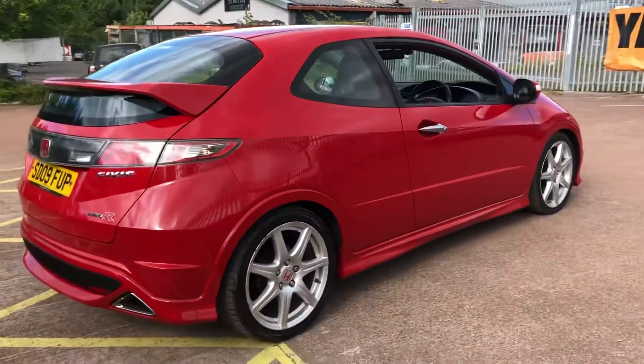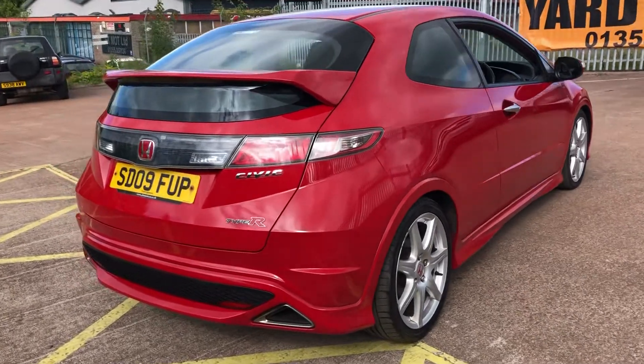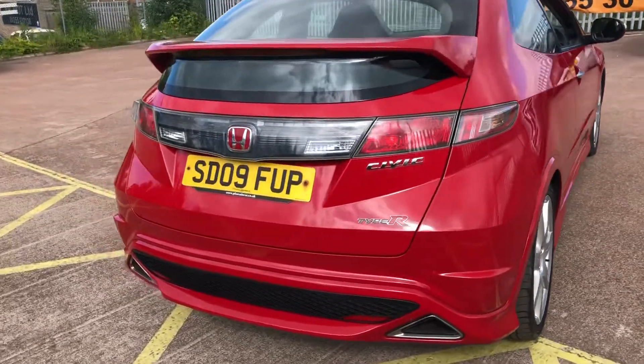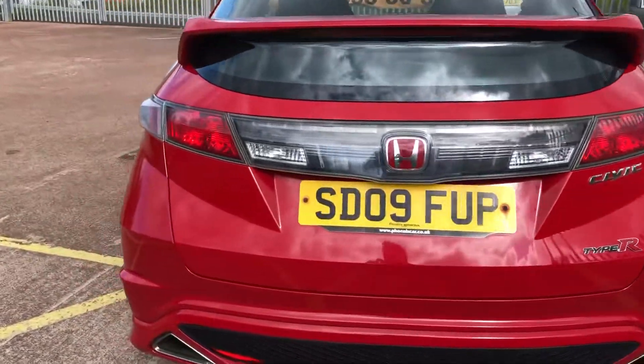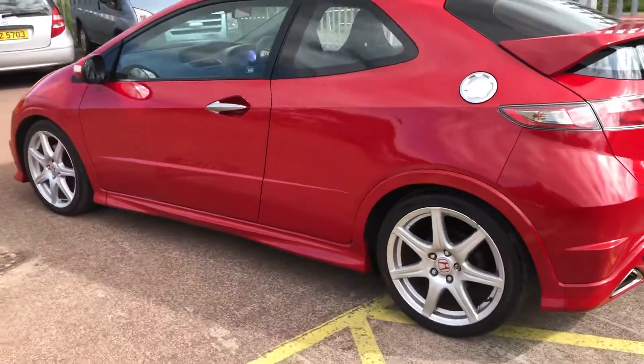This stunning example in red is standard and unmodified, and has covered a mere 47,700 miles. It has only had one former keeper.